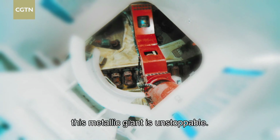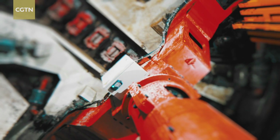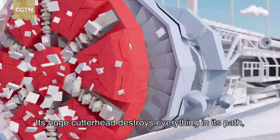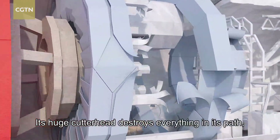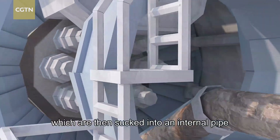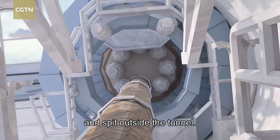Once activated, this metal giant is unstoppable. Its huge cutter head destroys everything in its path, crushing even the biggest rocks into gravel, which are then sucked into an internal pipe and spit outside the tunnel.